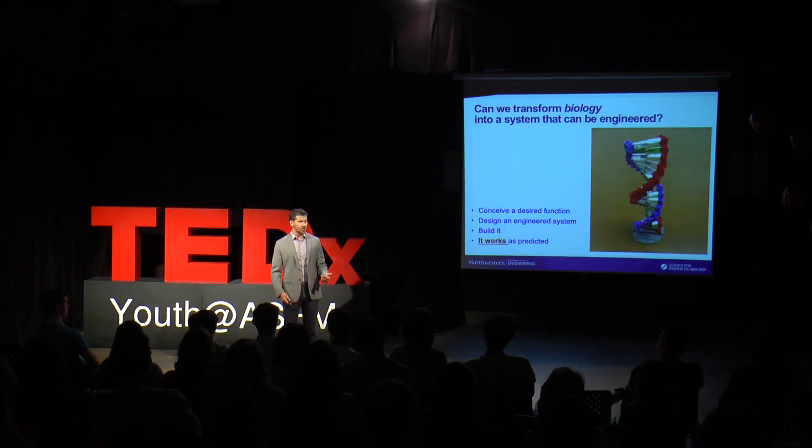That's engineering in a nutshell. And so what's really exciting about today is the emerging possibility that we might be able to do that same sort of stuff, but with biology as the material that we're engineering. So in this case the building blocks are composed of DNA, and what those of us in the field of synthetic biology are trying to learn is how we can build new biological functions using these kinds of parts.